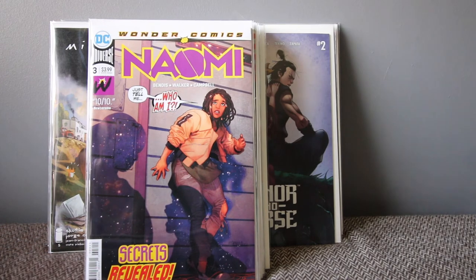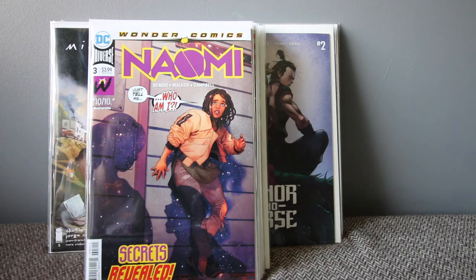Naomi number three — Brian Michael Bendis did an interview saying they're planning big things with Naomi and it's going to change the DC Universe. When I first read it I thought it could really be something, so I grabbed multiple copies. Issue number one is already selling for ten to twenty pounds, so if you can get it cheap, grab it.